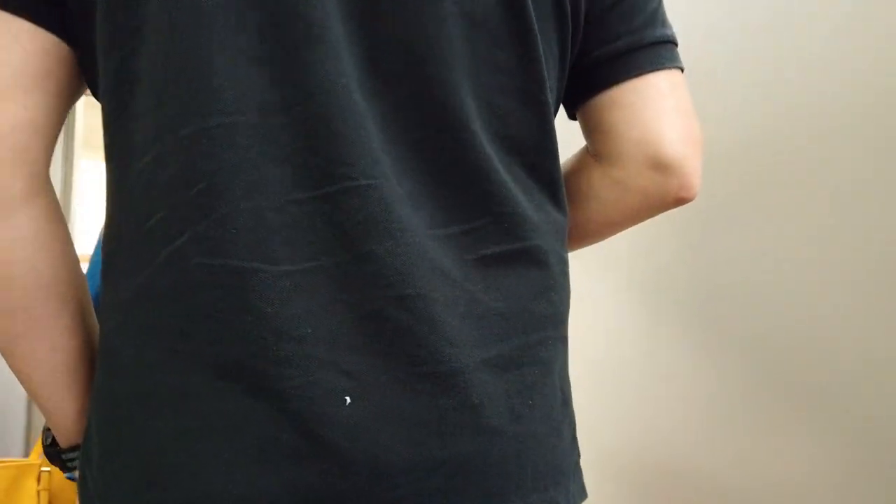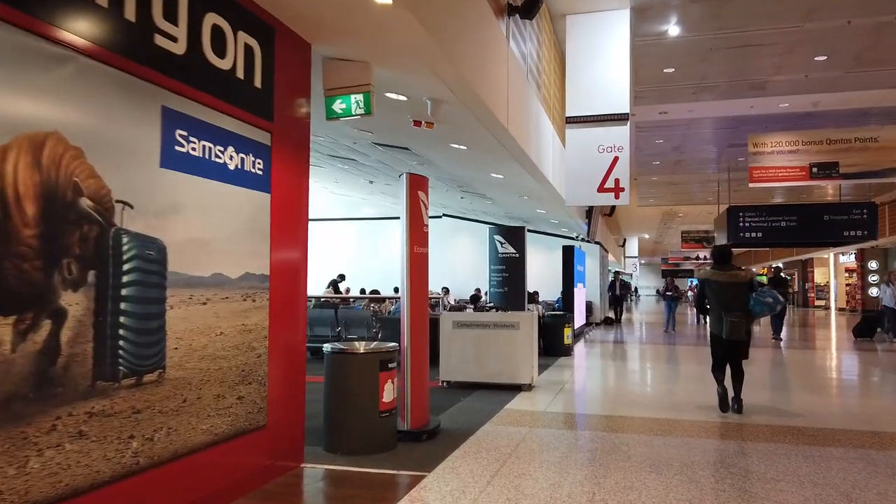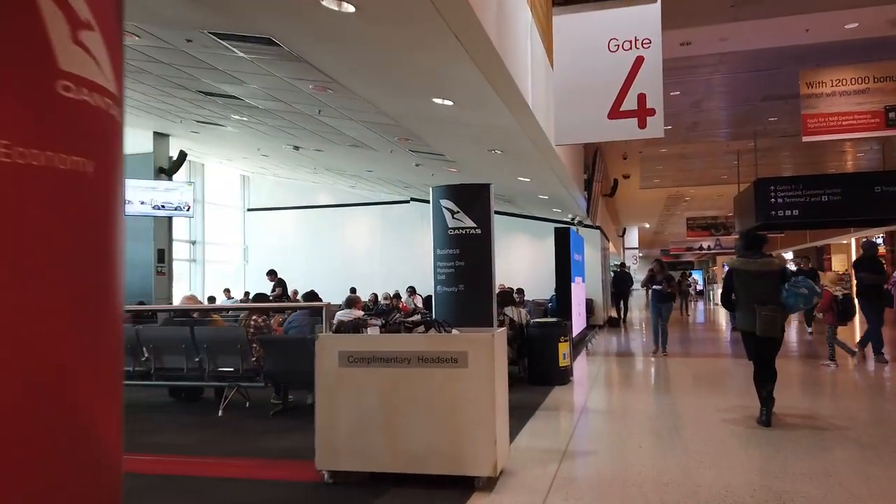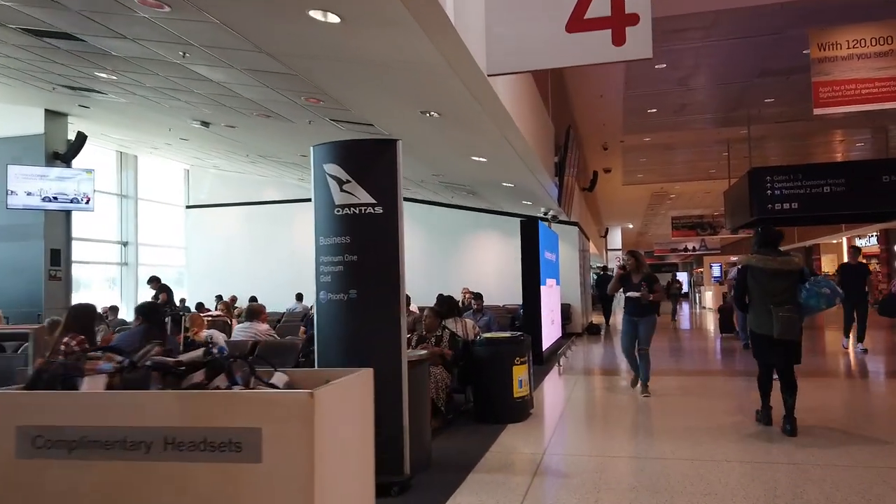It wasn't exactly priority boarding — there was just a dedicated lane for premium guests where boarding for both premium and economy commenced simultaneously. It could be just how different gate agents handle things, because on an onward flight from Sydney, premium passengers were allowed to board the plane first.